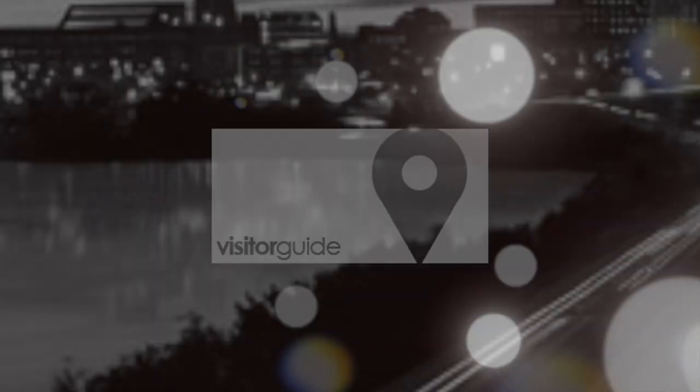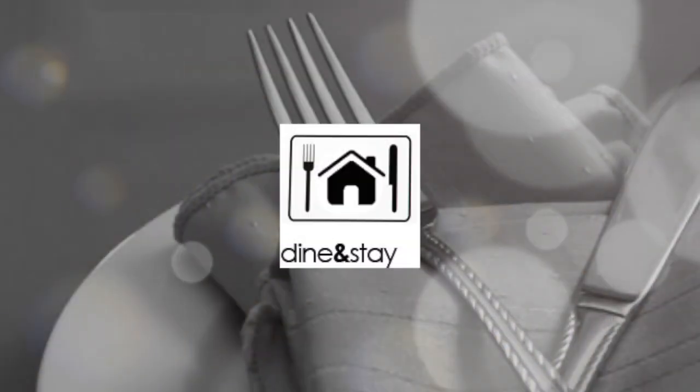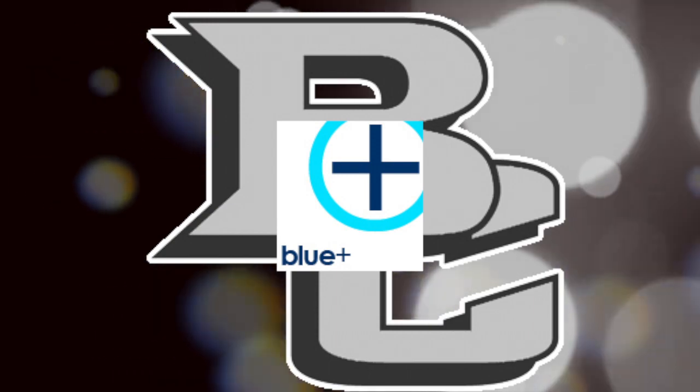Looking for things to do in Sioux City? Check out the visitor's guide and explore Sioux City. If you need to find restaurants or a place to stay, the dine and stay section is your guide. All features of the blue plus page — explore the world of blue plus.